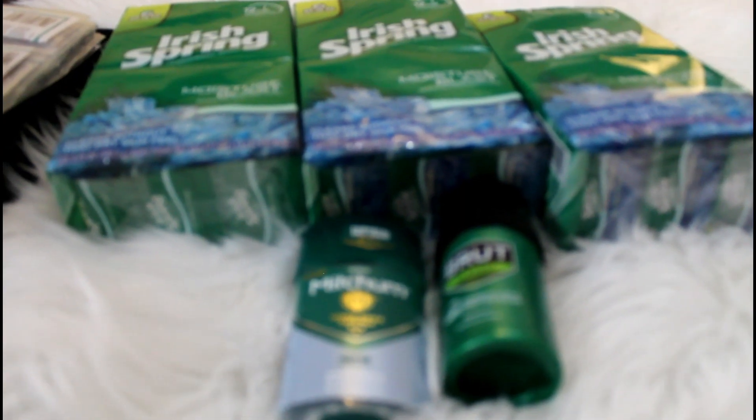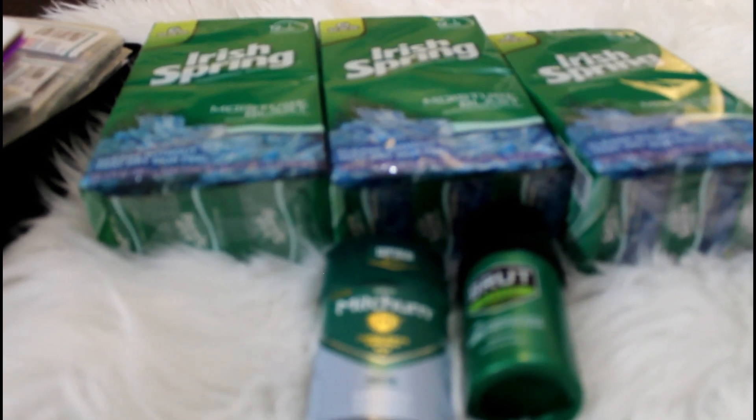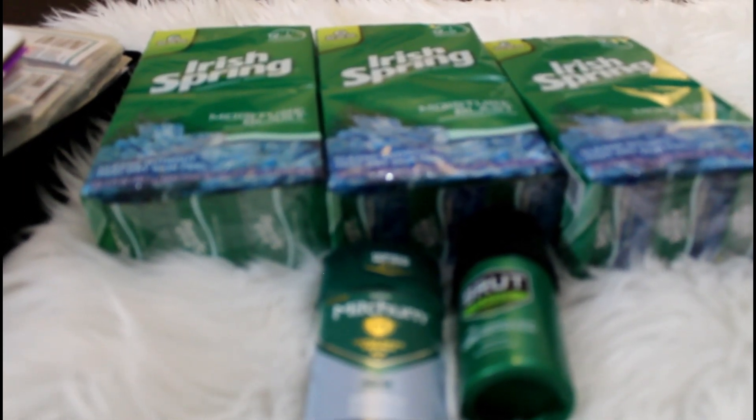Hey you guys, welcome back to my channel Pinching Pennies with Tamika. Mama's on a budget, so this is a CVS haul for the week of February 2nd through February 8th, 2020.